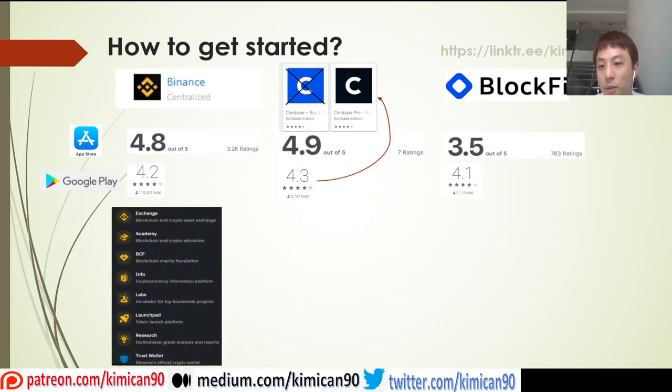Some of the functionalities of Binance include a huge range of resources: their exchange, an Academy which is beginner-friendly with articles and videos on terminology and products, a Blockchain Charity Foundation, an Incubator Labs, a Launchpad for new tokens, research and analysis tools, as well as Trust Wallet, which is their official Binance wallet.